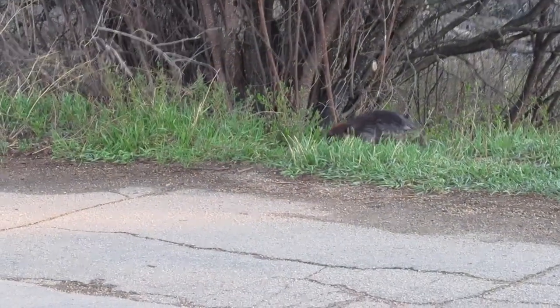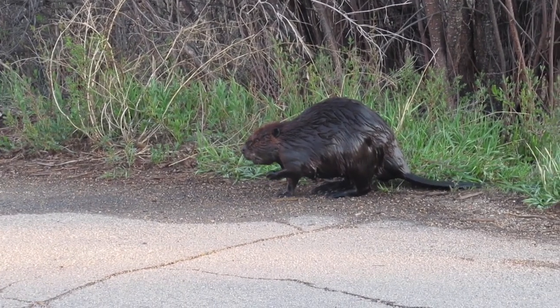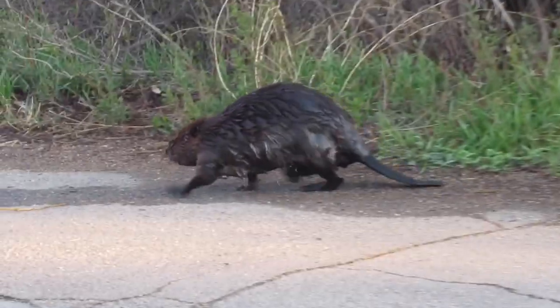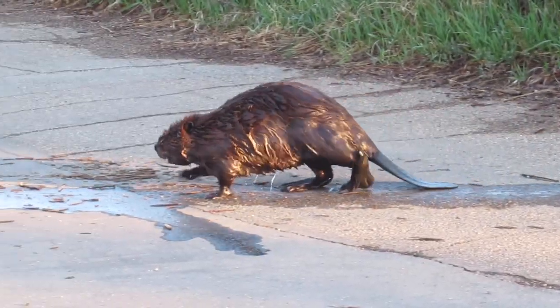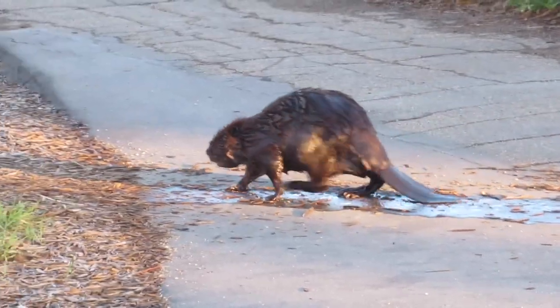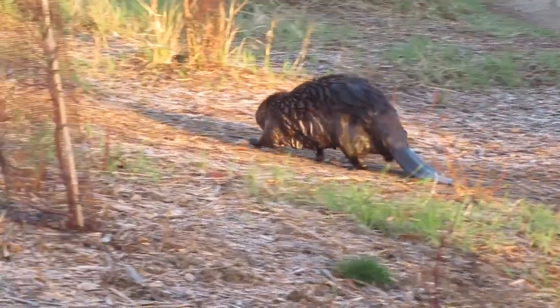Hi everyone, Mike here. Welcome back to another beaver video. Today we have a really fun video — I had the pleasure of watching a beaver as she headed up the hill from the pond and harvested a perfect little Christmas tree to take back to the pond. Our story began when I spotted mama beaver leaving the pond and crossing McWasson Trail in Saskatoon. You can see she's dripping wet as she just left the pond, and you can tell from the trail of water going across the sidewalk that she's already been up and down out of the pond a few times this day.